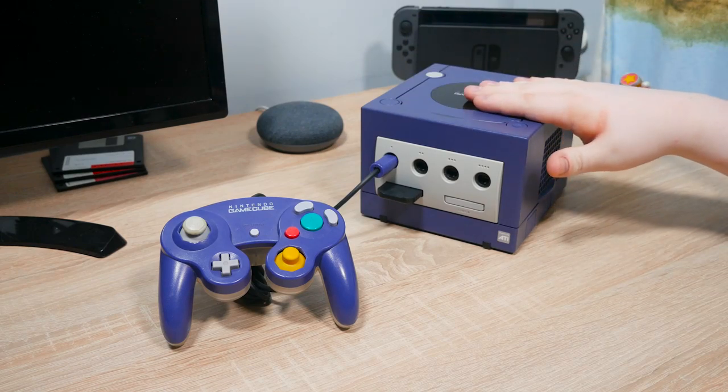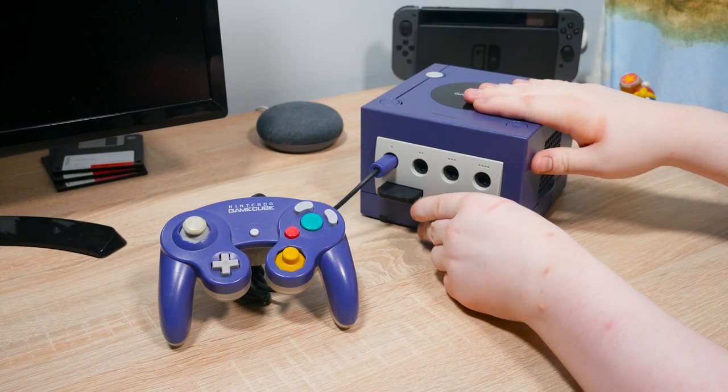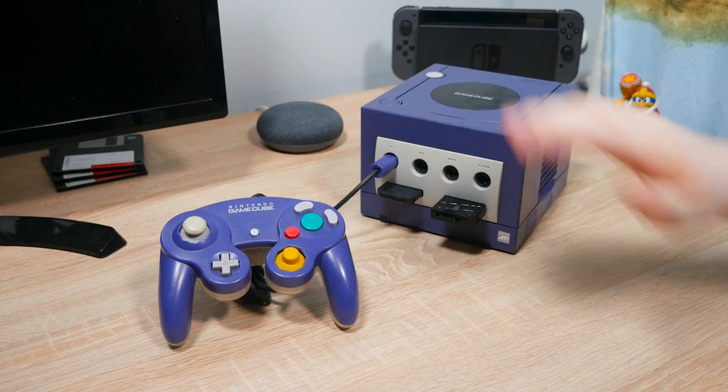Hello everyone, my name's Jack Sorrell and today, let's have a look back at the old GameCube.